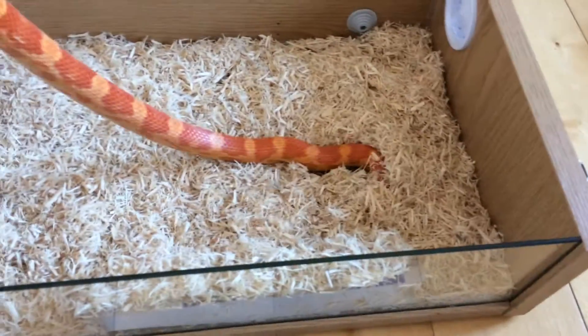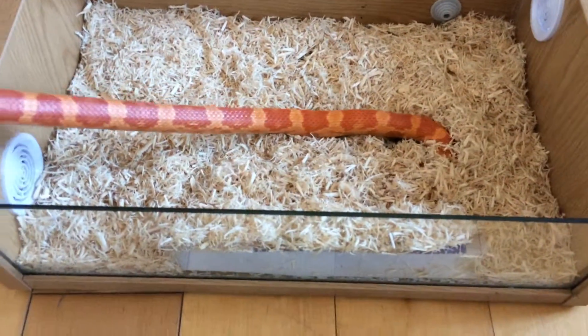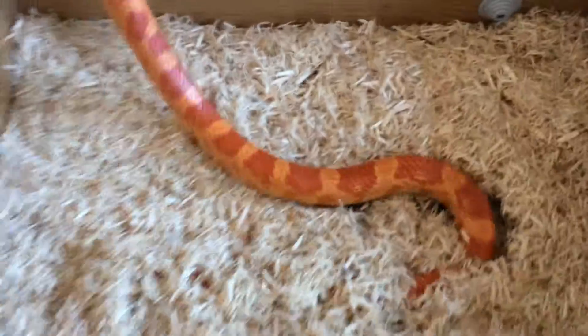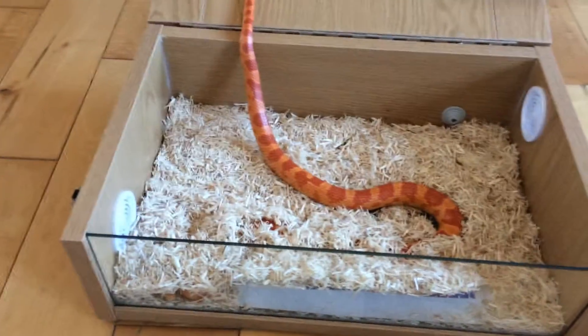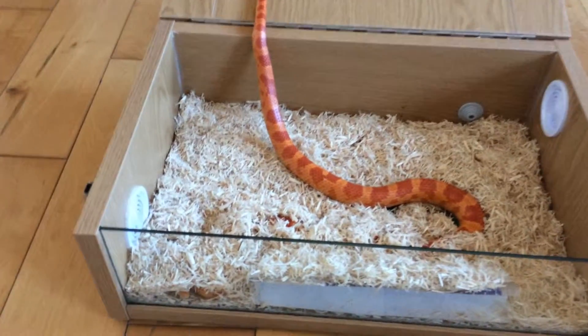There may also be some crested geckos and potentially some leopard geckos. There's a high chance that you might want to visit my channel and see what happens. I hope you enjoy.